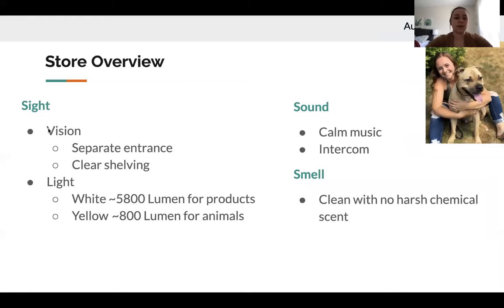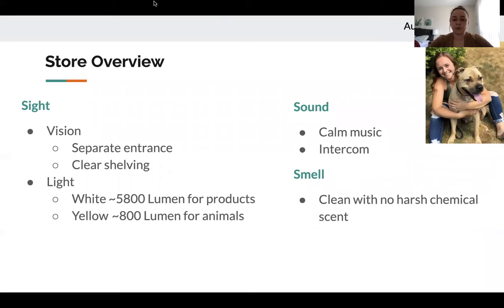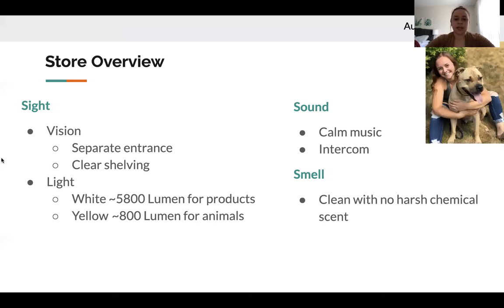For the store overview, it would be great to have a separate entrance for grooming so people and animals don't have to go through the main store, which could cause overstimulation and stress. It'd also be great to add clear shelving at eye line — about four feet and above — so visitors can see into the next aisle and predict interactions about to occur, especially if they have a pet with them, which is great for socialization purposes.